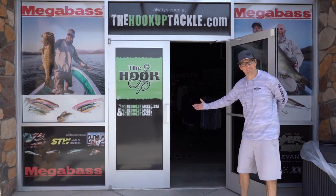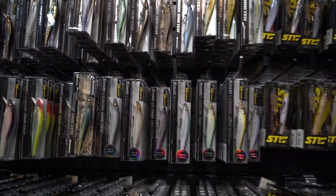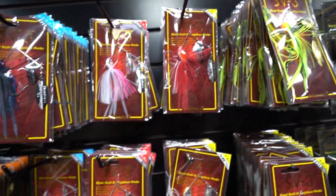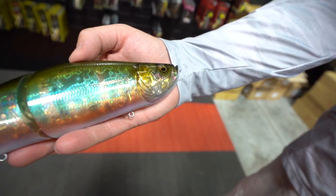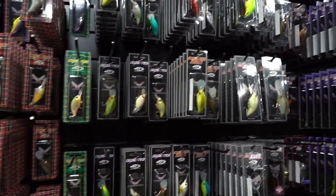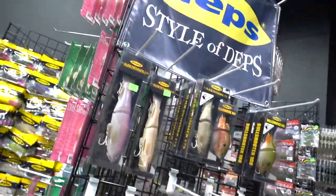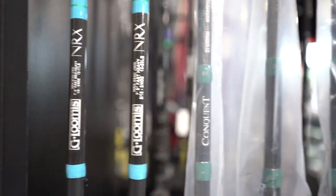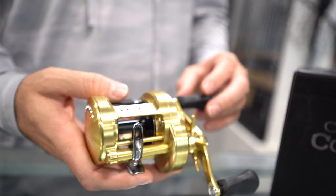Welcome to the Hookup Tackle. The Hookup Tackle is the world's largest showcase of Megabass products, featuring baits and colors not found at any other dealer. The Hookup also offers a wide display of OSP, Evergreen, Deps, Lucky Craft, Jackal, and many more. Owned and operated by family, staffed by guides and verified tackle nerds who love helping anglers elevate their craft. If you're in the Phoenix area, stop by our showroom. Online, there are almost 10,000 SKUs of Megabass products alone. Look at thehookuptackle.com.